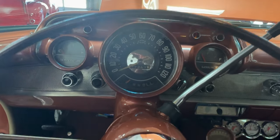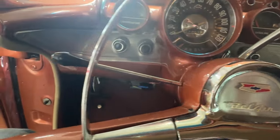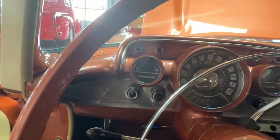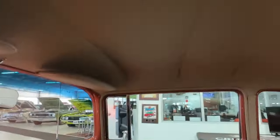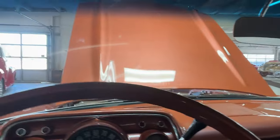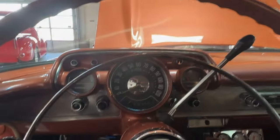Original '57 Bel-Air style dash. Up above is a nice tight headliner with working dome light, done in the same fabric as the seats — what a great look.